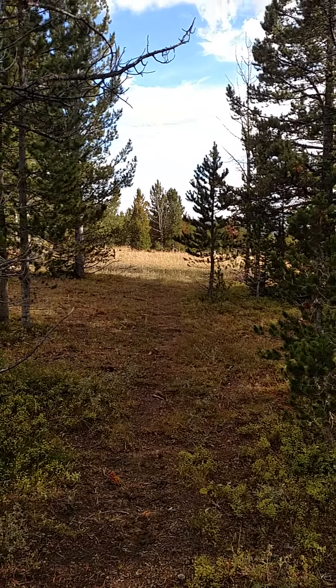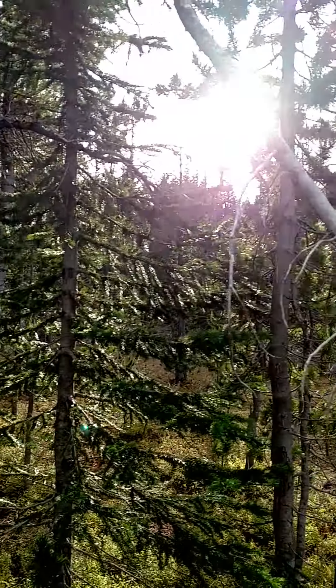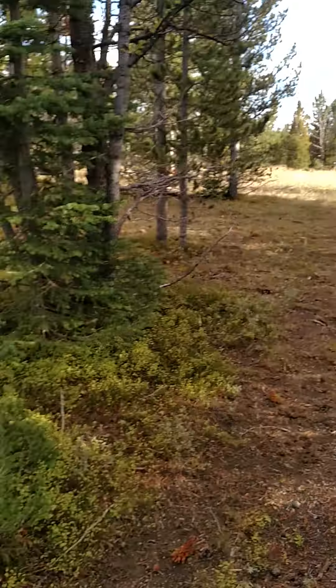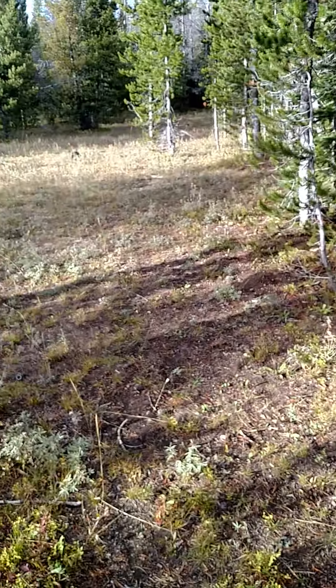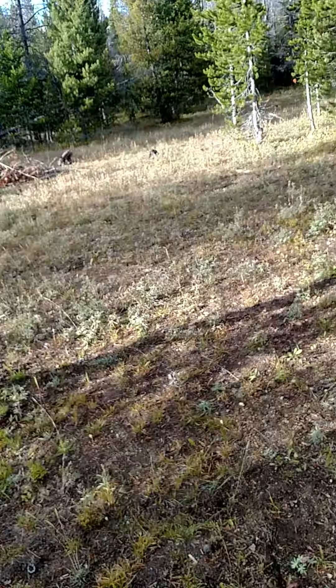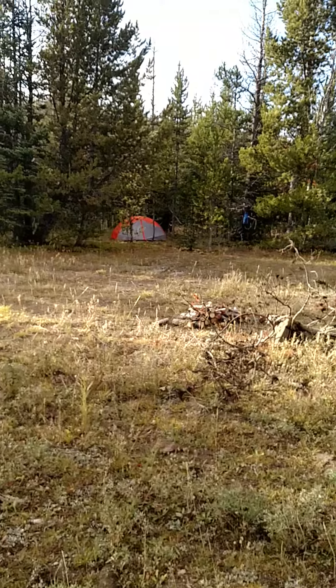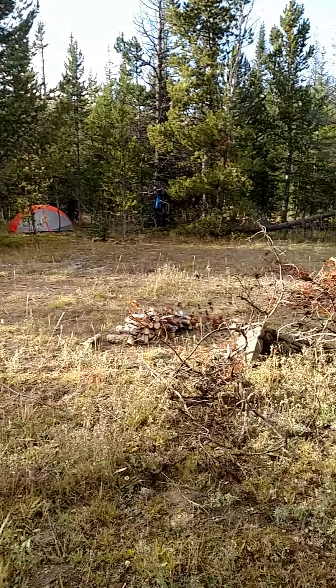So we come in. The truck is way that way. Come in, there's our walkway. And into our camp here. I see my tent way over there.